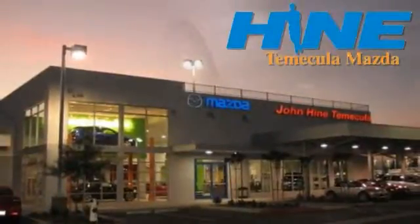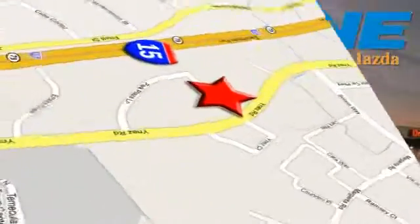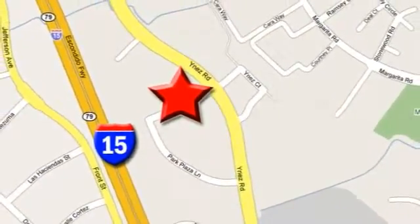Service, selection, and value — that's John Hein Temecula Mazda. We're conveniently located at the corner of Inez and DLR in the Temecula Valley Auto Mall. I got mine at Hein. Get yours today.